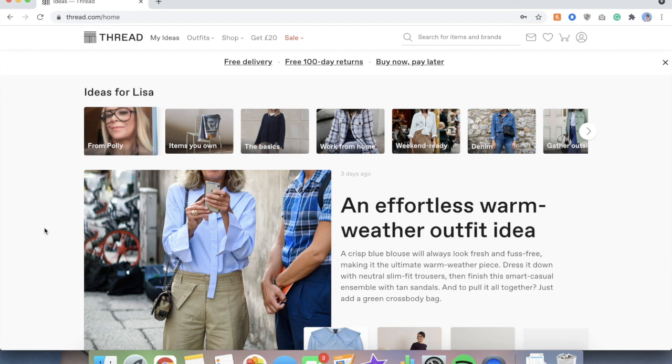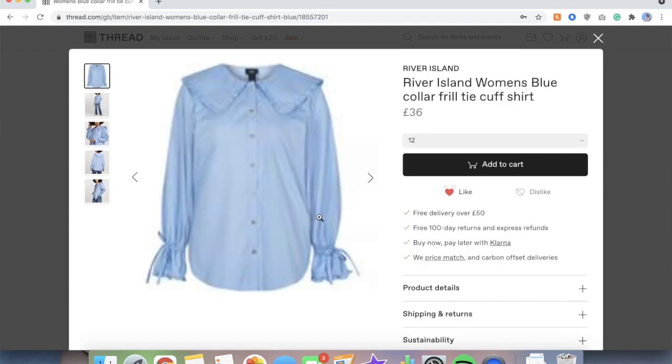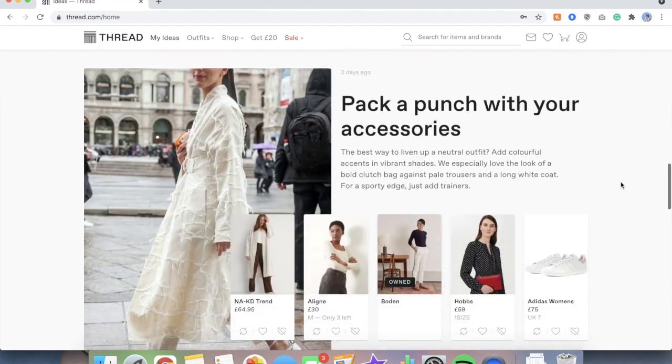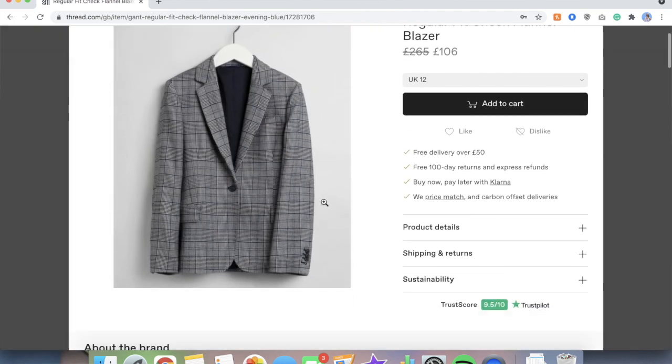Thread basically uses an AI with a stylist — mine is called Polly, I don't know if she's real or literally an AI named Polly. It gives you five recommendations after about an hour of waiting. You can click through for other suggestions of related things, or if one's not quite right you can find something else more suited to you. I really liked the whole experience.